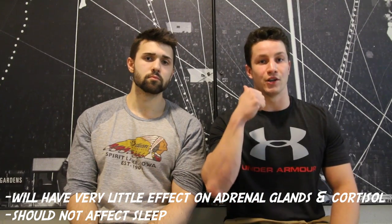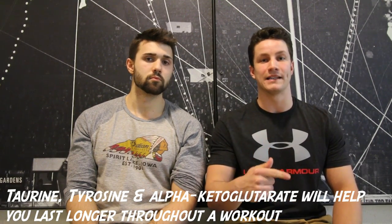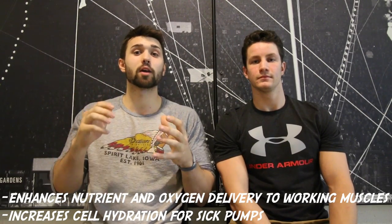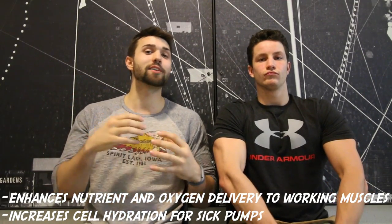So you heard it right, it is non-stim. What it's going to do is have very little effects on your adrenal glands and your cortisol, and it should have very little effects on your sleep. It also includes antioxidants such as taurine, tyrosine, and alpha-ketobutyrate, which are going to allow you to push harder in the gym for a longer amount of time. It actually increases nutrient and oxygen delivery to working muscle, which helps by hydrating your muscles to give you incredible pumps, making you look thick, solid, and tight.